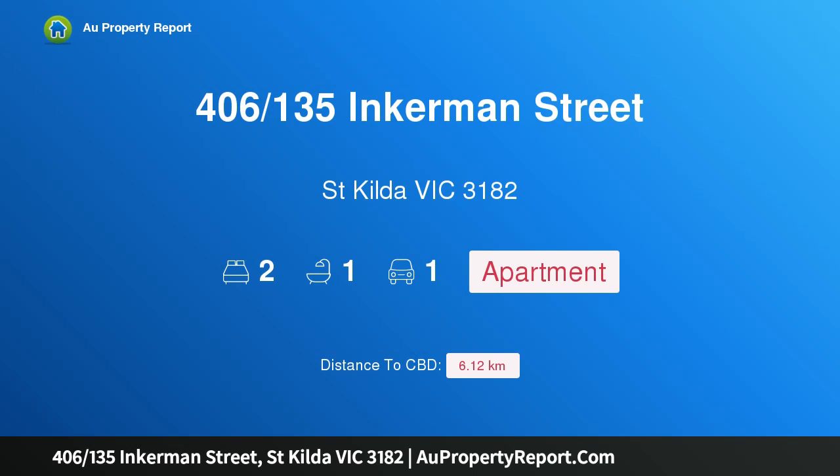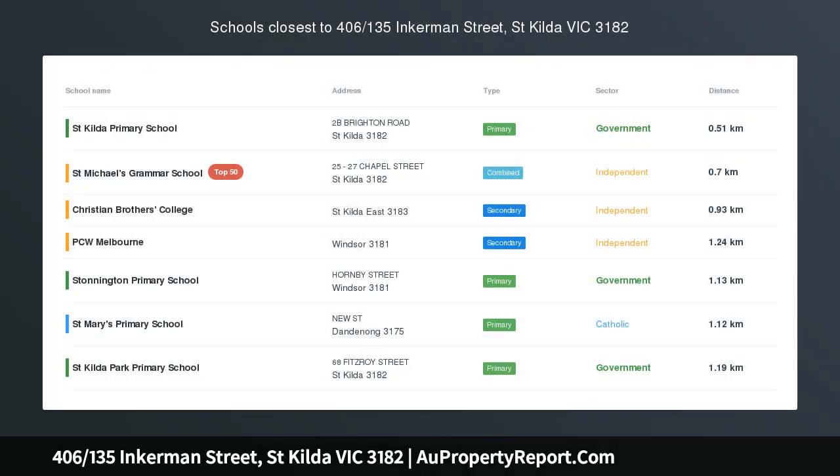Hi, I am glad to introduce property 406, 135 Inkerman Street, St. Kilda, Victoria 3182. Hidden modern St. Kilda gem.